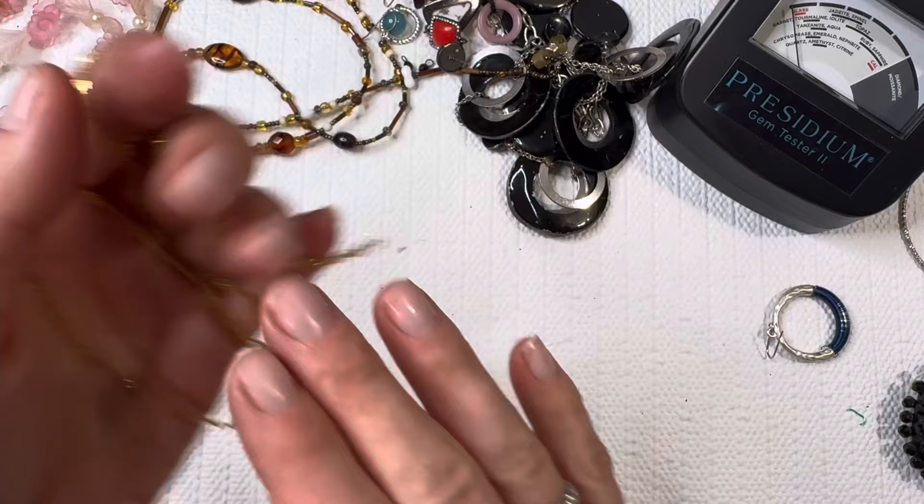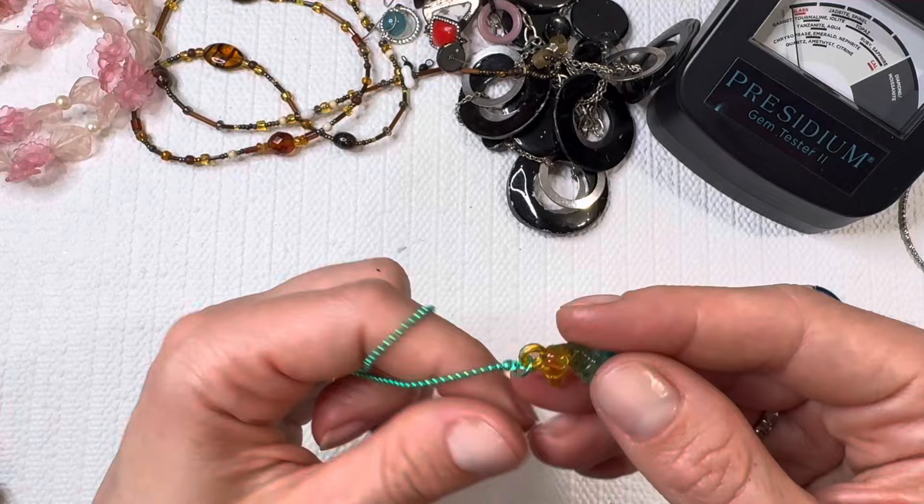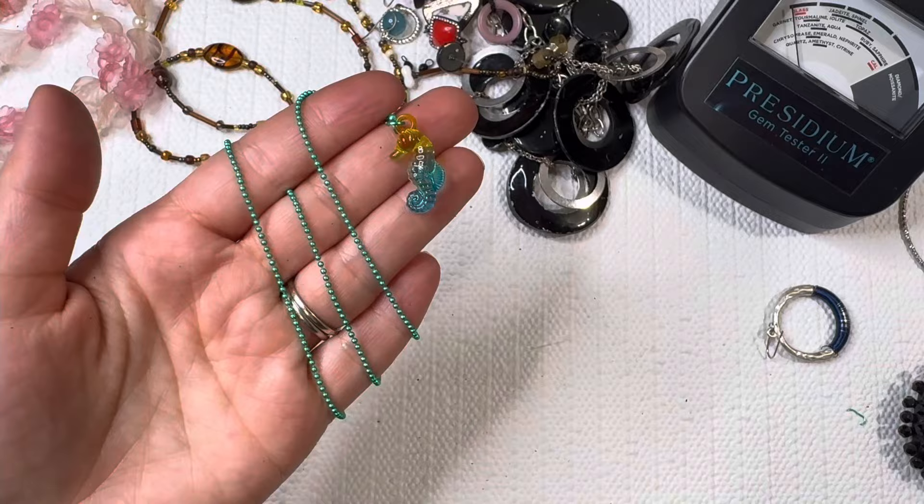All right, I pulled this one out — this one is definitely going to go to my kiddos. I did break the clasp off but I'll fix that later on. Lovely little seahorse there. Okay, we did have two tangles in there.